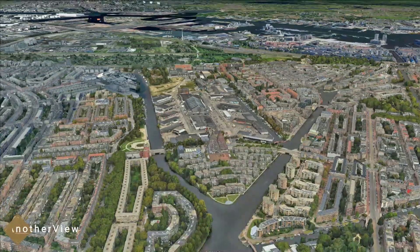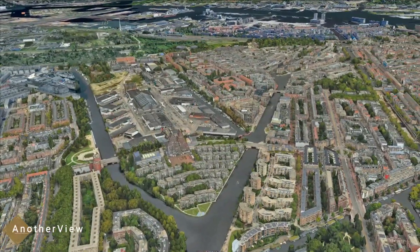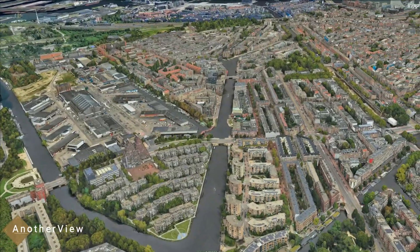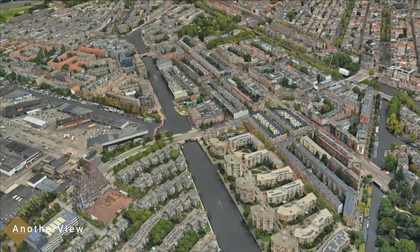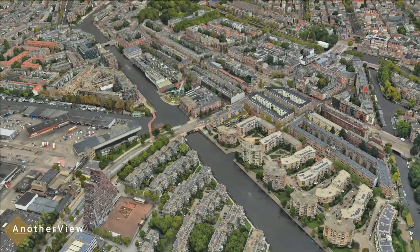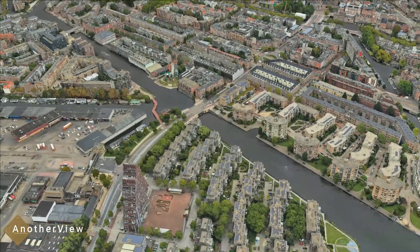Welcome to a captivating flyover of Markanti Island, nestled in the west end of Amsterdam. This roughly triangular plot of land was thoughtfully developed in the 1970s, featuring staggered rows of low-rise terraced housing.